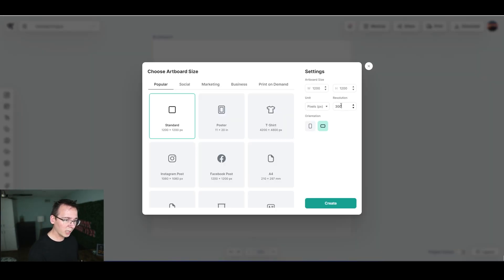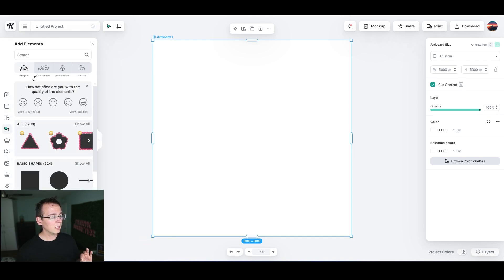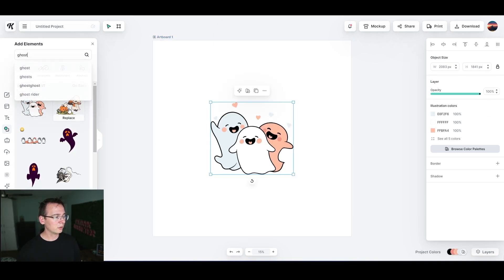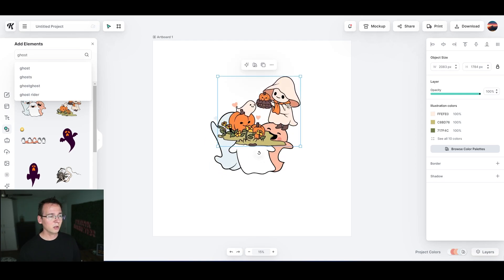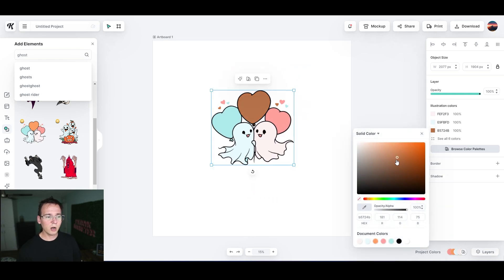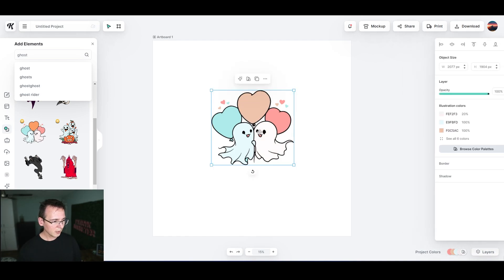I'll click on new project, set the resolution to 300 DPI, and set the width and height to 5000 by 5000 — a perfect square — then click create. If you click on 'Elements' you can find icons, photos, and pre-made art. For example, I can just type in 'ghost' and here are a bunch of happy ghosts, ghost and pumpkins, or ghosts in love. You can change colors, make them bigger, adjust transparency.